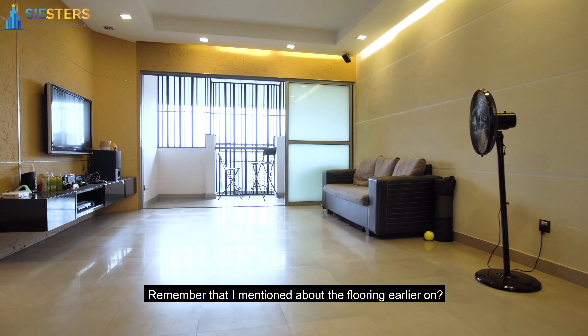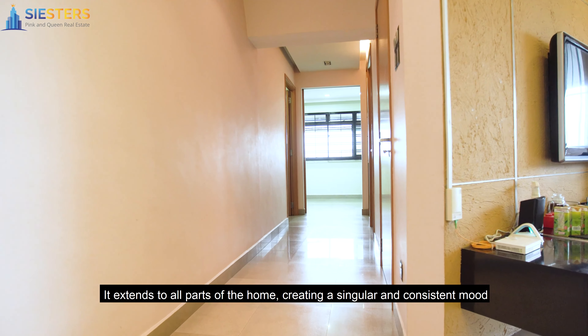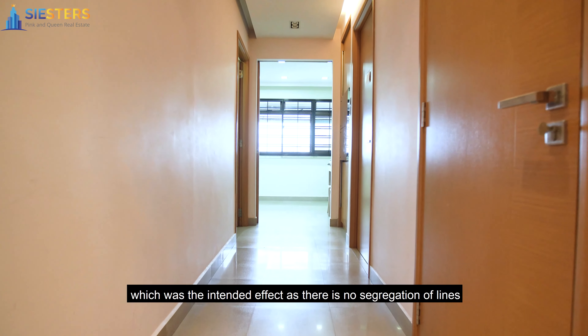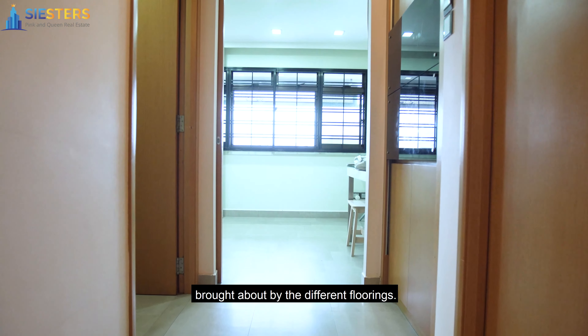Remember that I mentioned about the flooring earlier on? It extends to all parts of the home, creating a singular and consistent mood. It really does open up the home, which was the intended effect, as there is no segregation of lines brought about by different floorings.